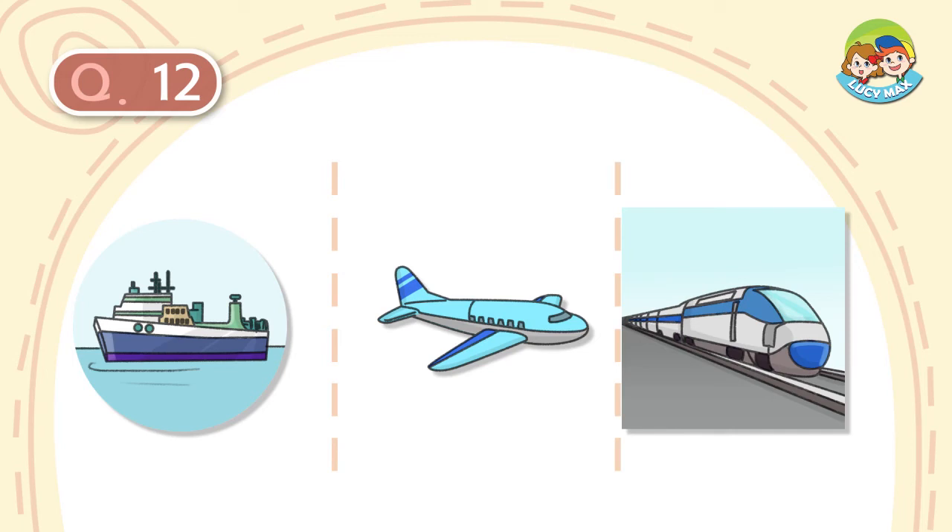We use it to go far away. It flies in the sky. What is it?